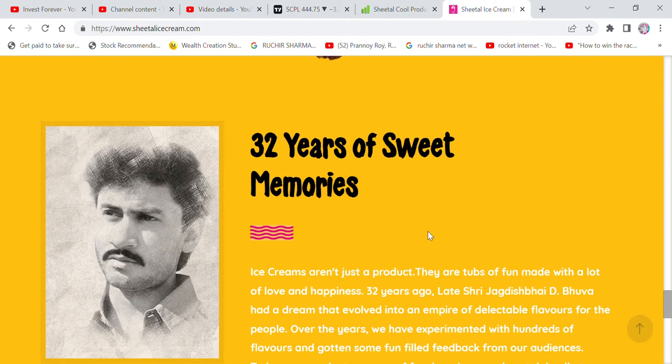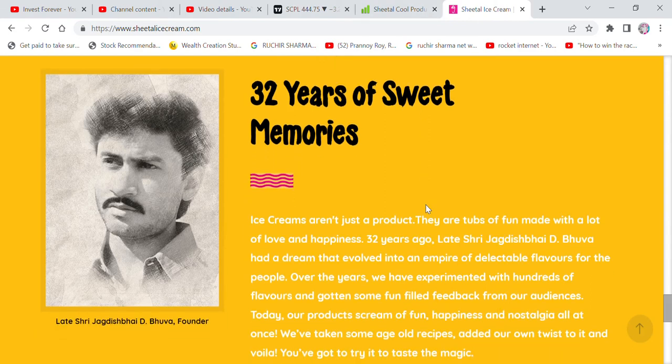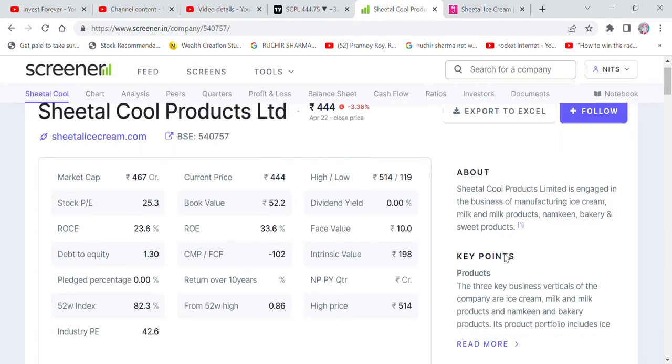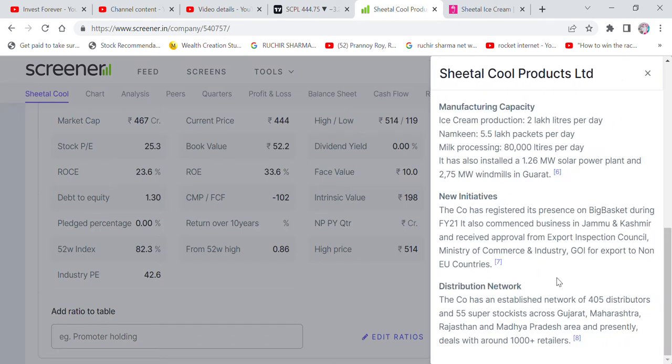The company also has a wide range of snacks, and the audience feedback and experience are also a great benefit. The company has an established network of 405 distributors and 55 super stockists across Gujarat, Maharashtra, Rajasthan, and Madhya Pradesh, and presently deals with around 100,000 plus retailers.